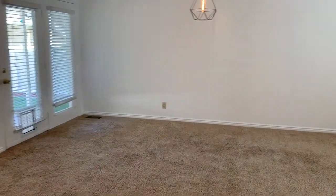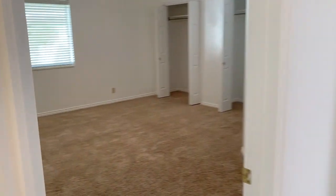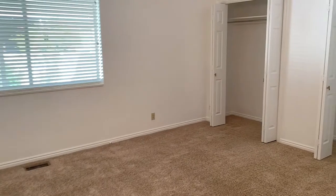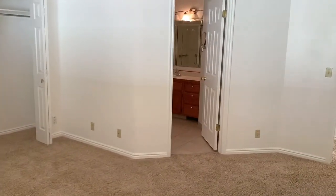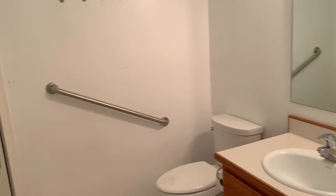We'll go down the hallway to the master bedroom. There are lots of closets and lots of storage space in this house. This is the master bedroom — it has two closets, nice and big. And then the bathroom over there, with a really big shower.